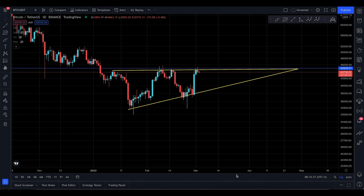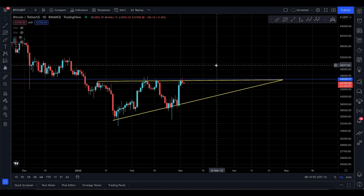Assalamu alaikum everyone, welcome to today's Bitcoin update for Thursday, 3rd of March. Be careful of the triple top pattern — there is a possibility where you can start to make a triple top and then push to the downside, which is a very bearish pattern. This update is going to be fairly straight to the point.